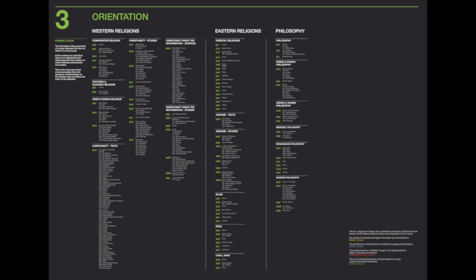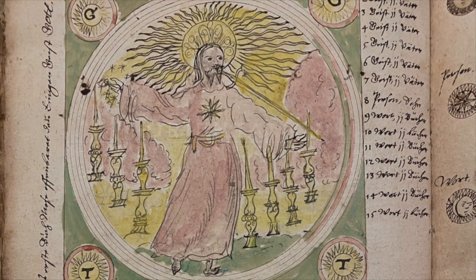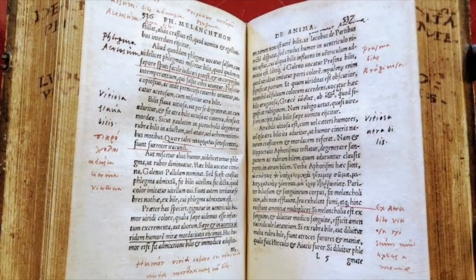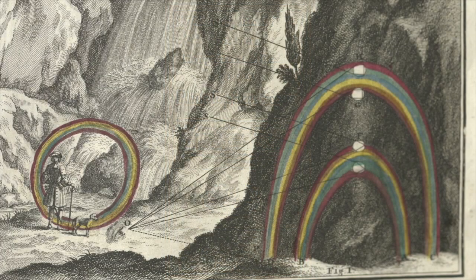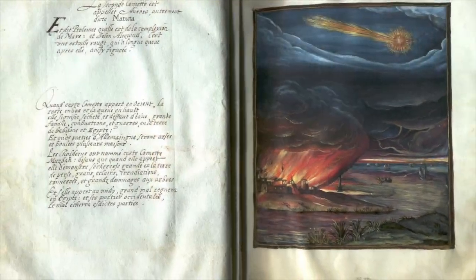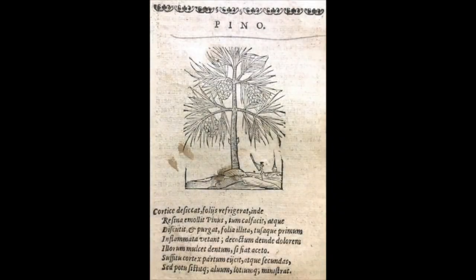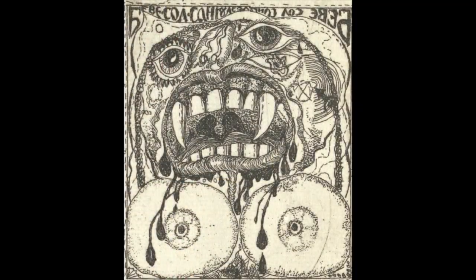The third floor is devoted to orientation, and deals with the gradual transition in Western culture from magical beliefs to religion, philosophy, and science. The history of the medieval church is a strong focus on this floor, along with medieval and Renaissance philosophy. Books on both magic and science are brought together in one of the richest sections of the library, which includes many items not held anywhere else in the UK. Here you can find comets and monsters, astrology and astronomy, and works on botany and medicine, alongside sorcery and alchemy. It's not your average science collection.